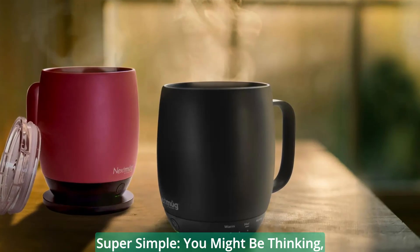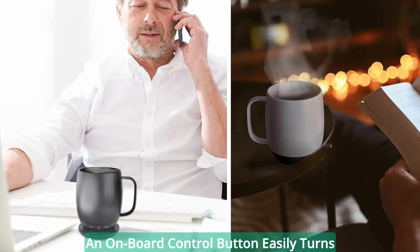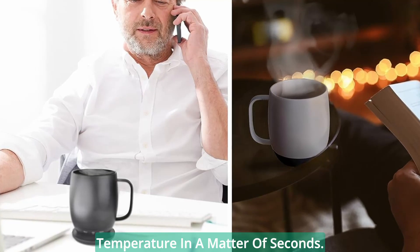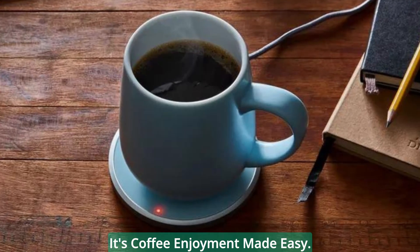You might be thinking: is it complicated to use? Not at all. The Next Mug is designed for simplicity. An onboard control button easily turns the mug on and lets you set the temperature in a matter of seconds. There's no need for an app, no passwords to remember, and no security concerns. It's coffee enjoyment made easy.